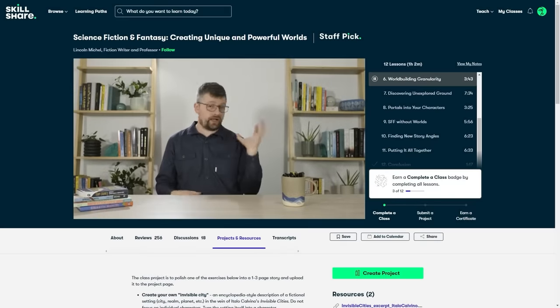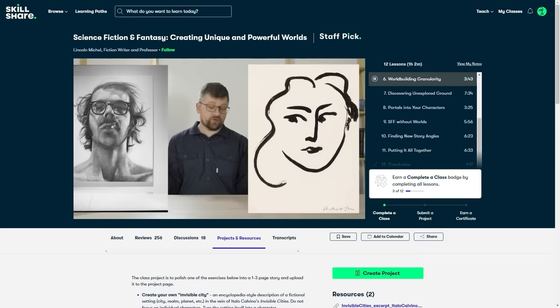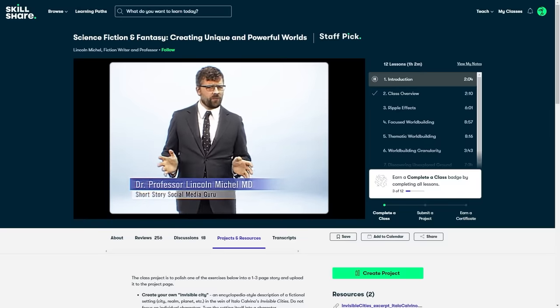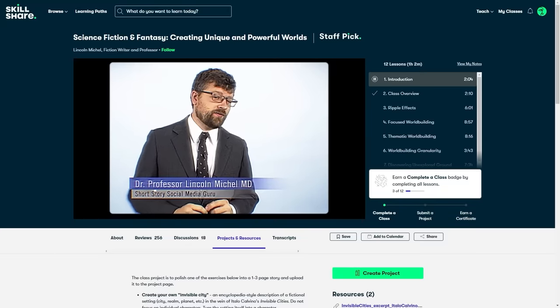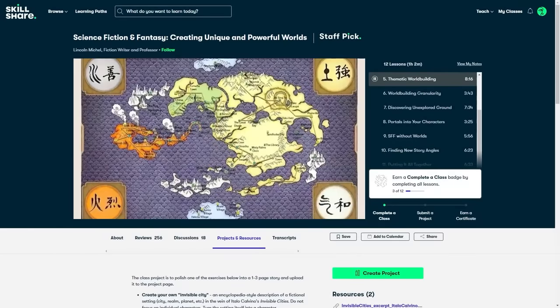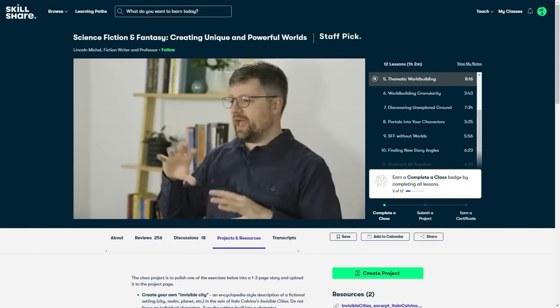Got a really great idea for a story but don't quite know how to put it all together? There's a 12-part class you can take for free that I think will really help. It's called Creating Unique and Powerful Worlds, taught by many-time author and professor of fiction, Lincoln Michel. Check the description to see how you can get access to it and finally get your story project going without spending a dime. A big thanks to Skillshare for sponsoring this video. This class has been a really special one for me, and I feel really lucky to get to share it with you. Definitely check it out when you have the chance.